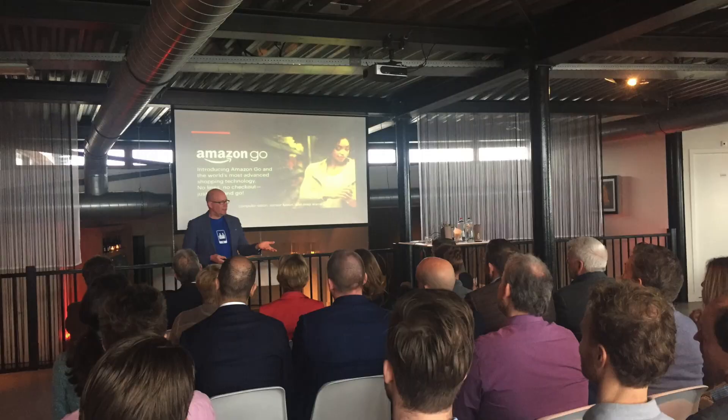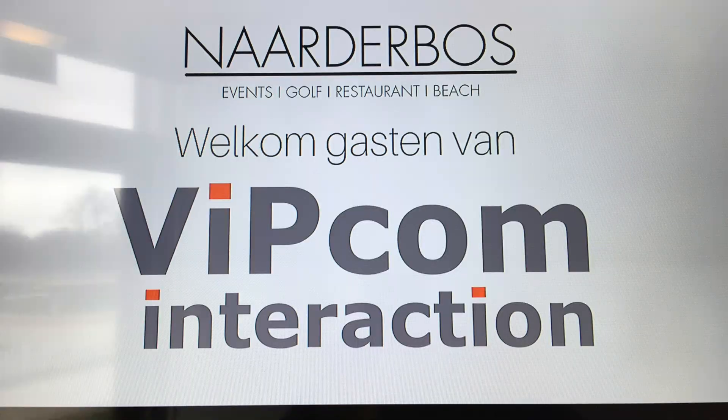There seems to be a perfect storm brewing right now. It's all around artificial intelligence. You saw me a couple weeks ago — I gave a talk about artificial intelligence in communications at the VIPcom event in the Netherlands. This is not a continuation of that story here, but these are some other examples.